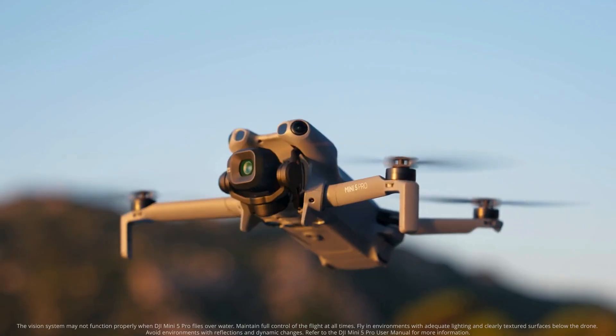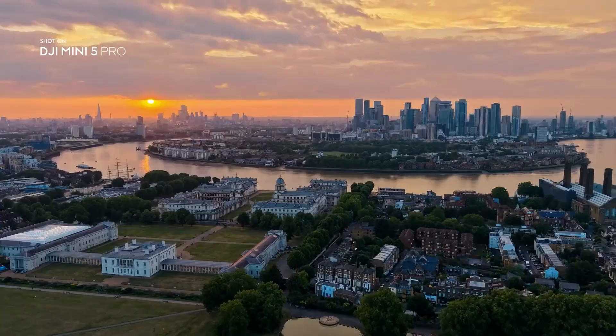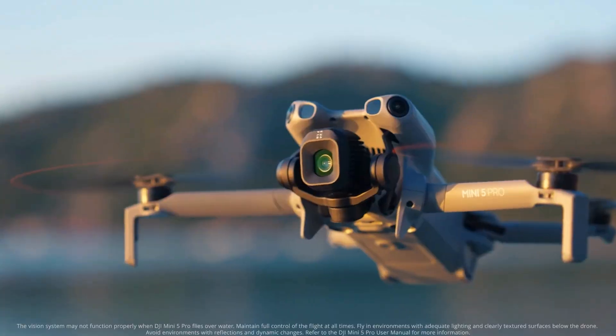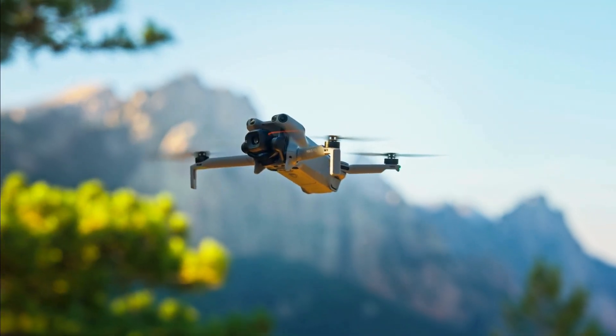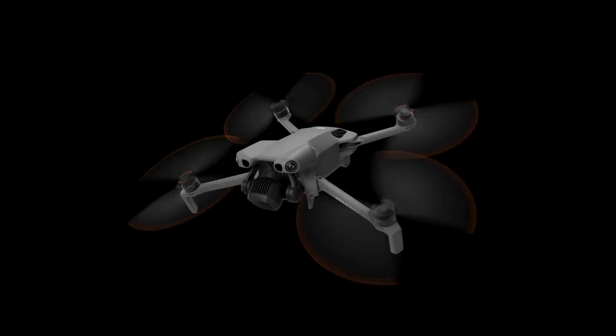This is more than just a drone. It's your powerful partner for pro-level imaging on the go. Mini in size, pro in every way.